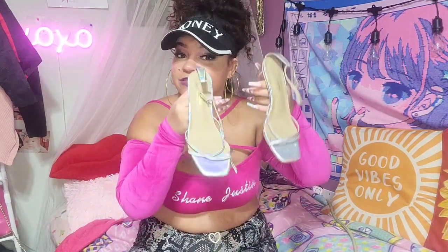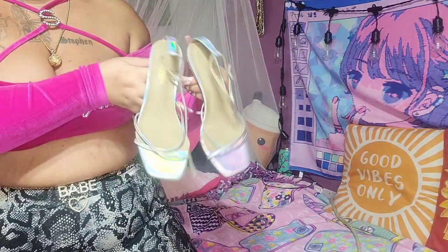I also have these holographic clear heels. They're dirty though — I don't even want to show you guys a close-up because they need to be cleaned. These aren't comfortable at all — they hurt. I've actually gone out in these and yeah, they hurt. These are from Fashion Nova and I've had them for years.